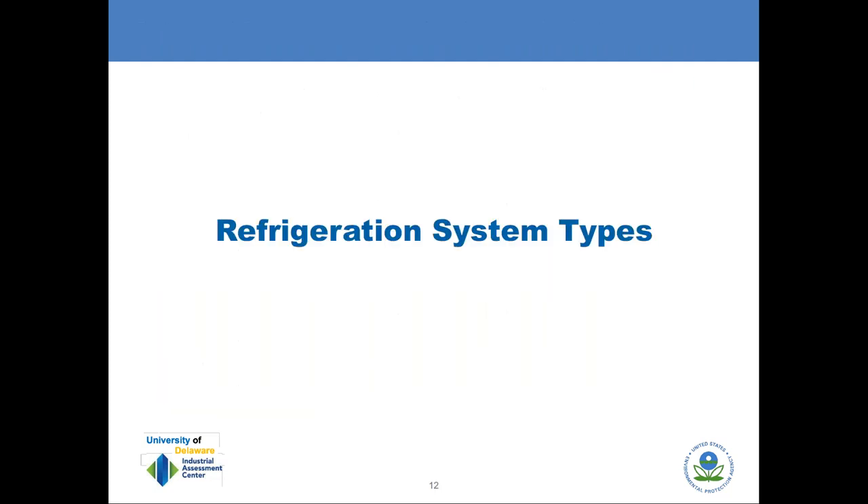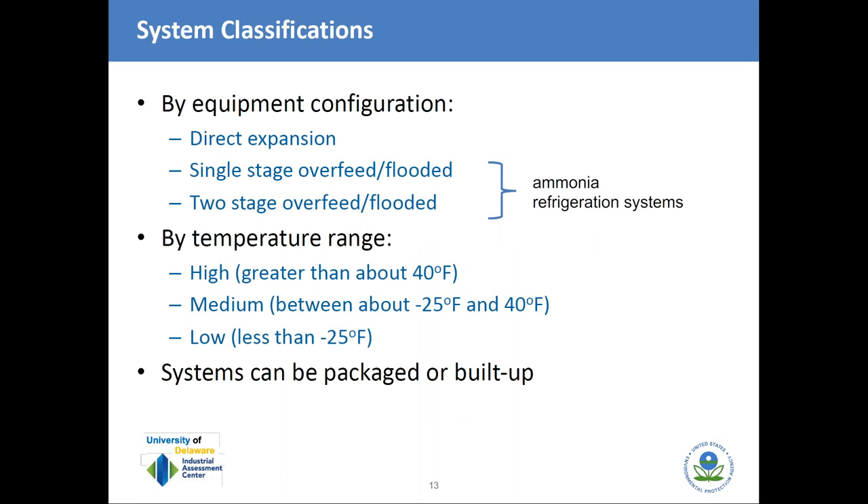Now we'll move on to different refrigeration system types. There are a couple of ways to classify refrigeration systems: by equipment configuration, by temperature range, and whether they are packaged or built-up systems. Built-up systems are engineered around particular processes and tend to be much larger. Packaged systems are smaller with standardized components. In food processing, you'll find packaged systems used for smaller coolers and freezers.